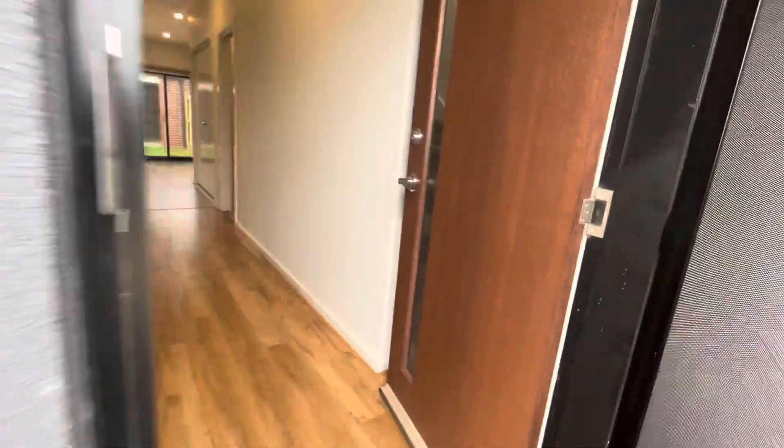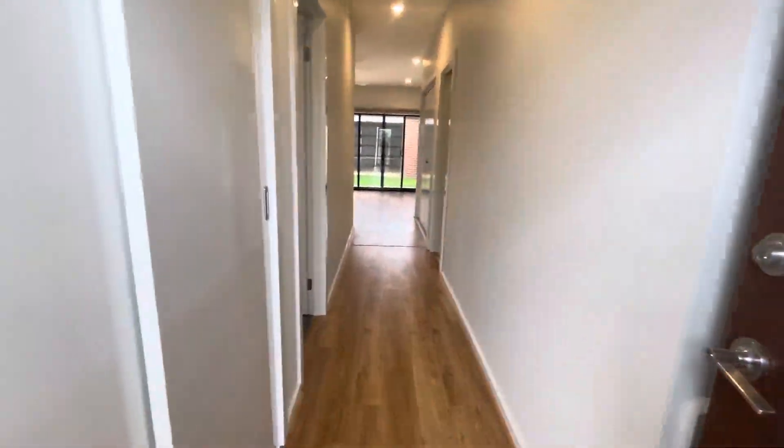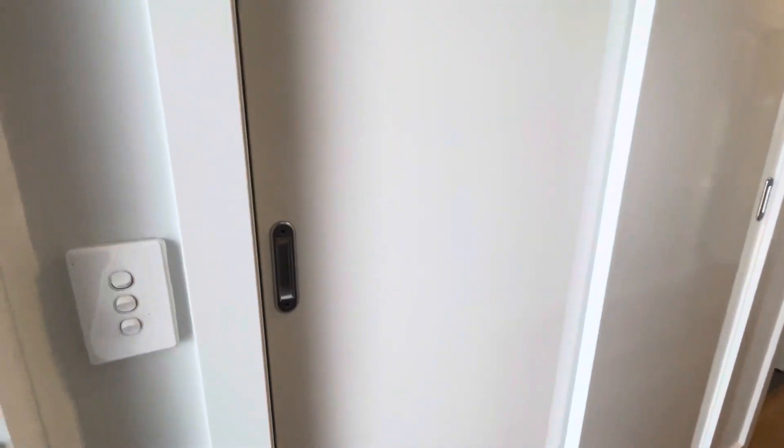When you first walk in there's a really nice long hallway entrance to the property, and right to the left we have storage which is really great. You can hang your coats, your shoes — really great.